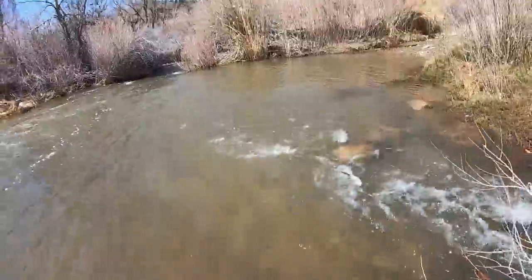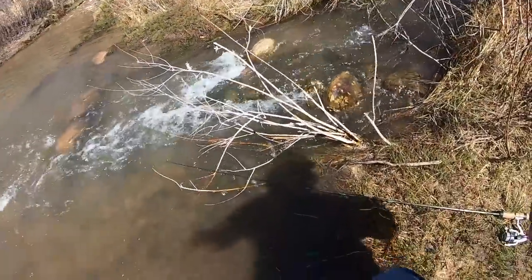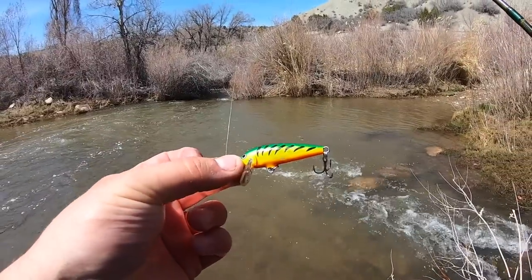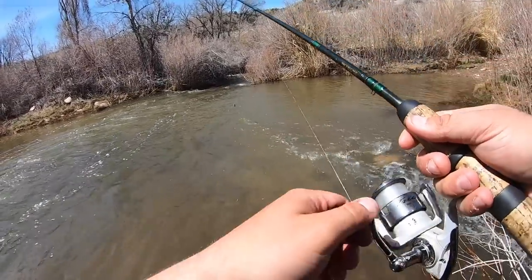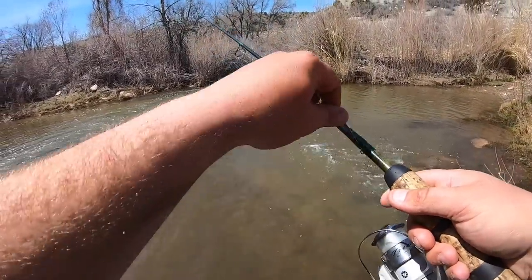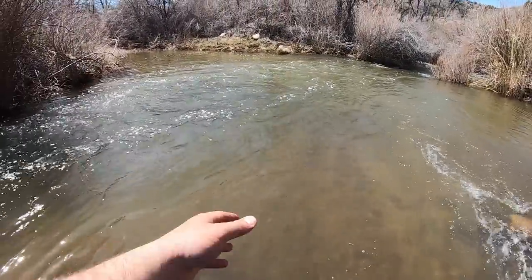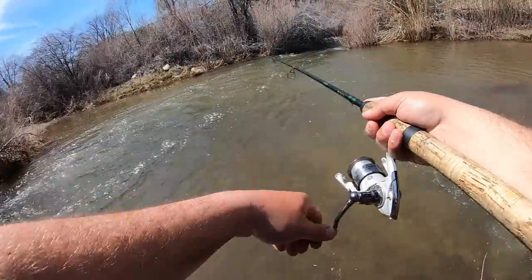Oh, that water is so freaking cold. So what I was gonna say before I caught that fish is I was thinking of switching to like a spinner or something, something a little smaller that they might be able to eat easier. But I guess we're still catching fish, so we'll just keep throwing this for a while.